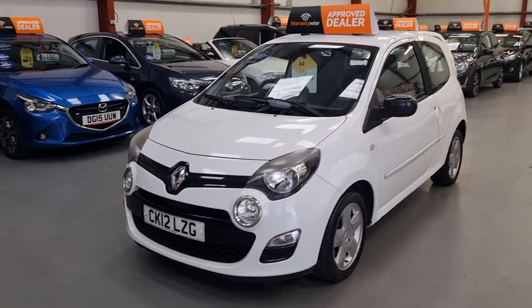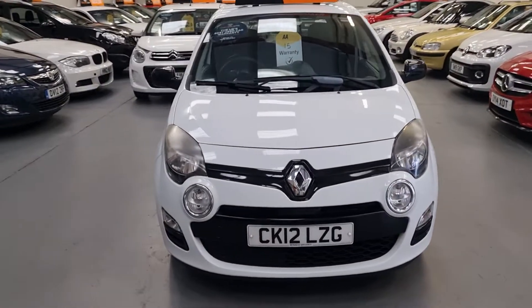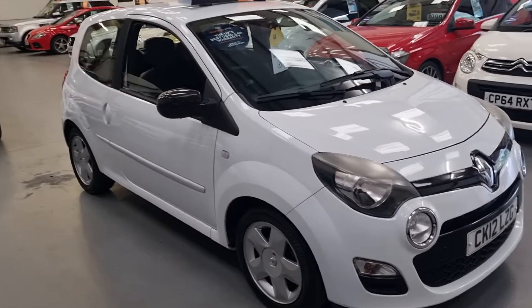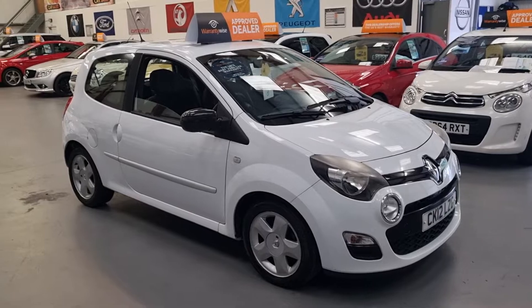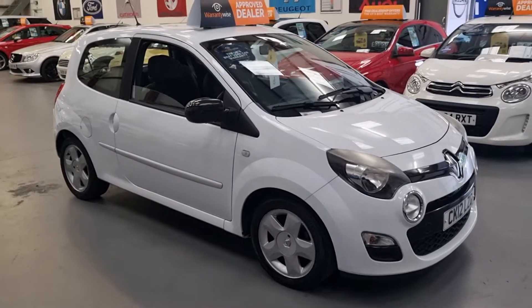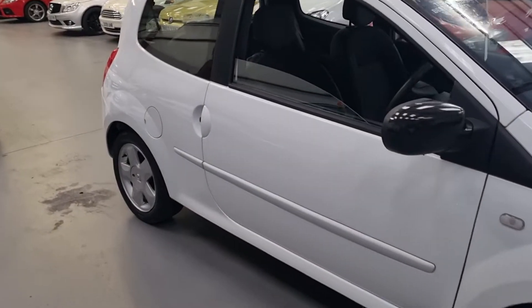We will pop a new MOT on for you. It's going live on the website this afternoon. Finance is available subject to status — you can apply on our website or give us a quick call to do it over the phone if you're more comfortable that way.